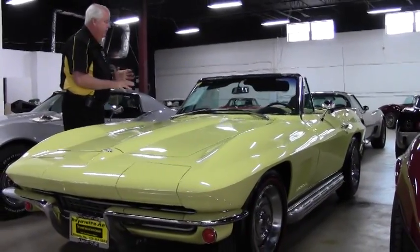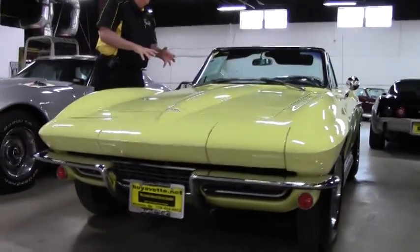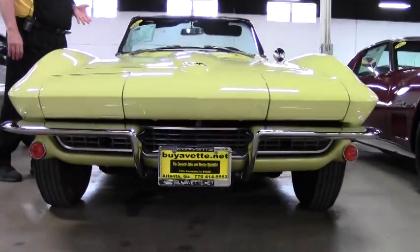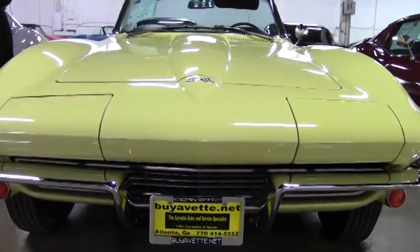You're talking code correct paint and interior. This is a numbers matching 300 horsepower, 327 cubic inch, 4 speed manual.